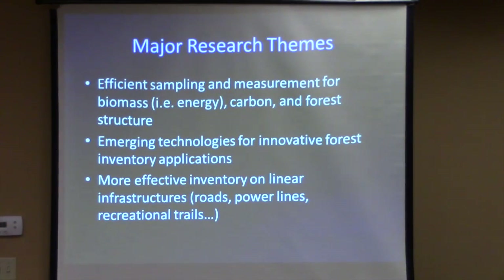In my group, we're focused across three major research themes. A lot of the work is meat and potatoes — efficient sampling, measurement, inventory needs using tools any consulting forester would recognize: a DBH tape, a prism, basic stuff. We're seeing a lot of continuing interest in biomass and bioenergy resources, interest in taking advantage of regulatory carbon markets like the California Air Resources Board market, and interest in forest structure for wildlife habitat.